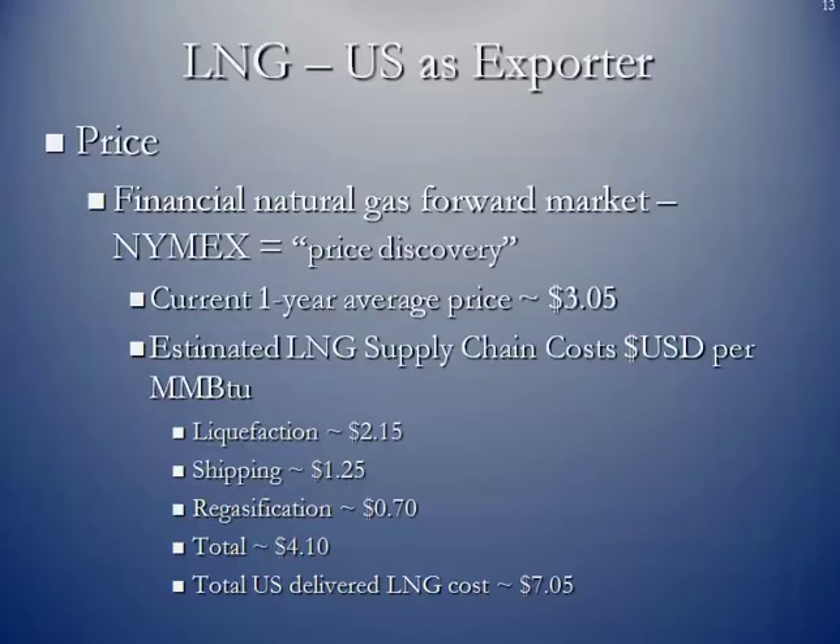Pricing-wise, here in the United States we have the NYMEX financial natural gas forward market, which provides price discovery. Currently, based on the one-year average price for natural gas at Henry Hub, it's approximately $3.05. The estimated supply chain costs are: approximately $2.15 per MMBTU for liquefaction, about $1.25 for shipping overseas, and approximately $0.70 per MMBTU for regasification at the new port of entry. That gives total costs of about $4.10, putting the all-in cost at around $7.15 per MMBTU.